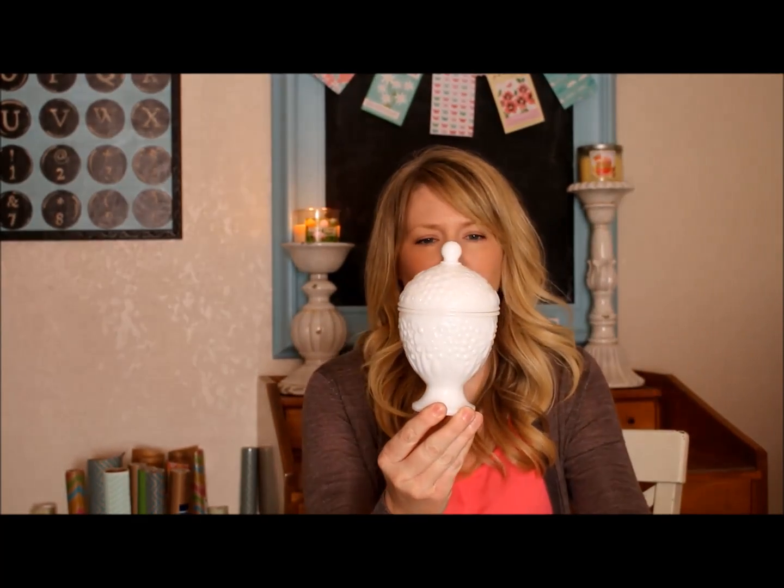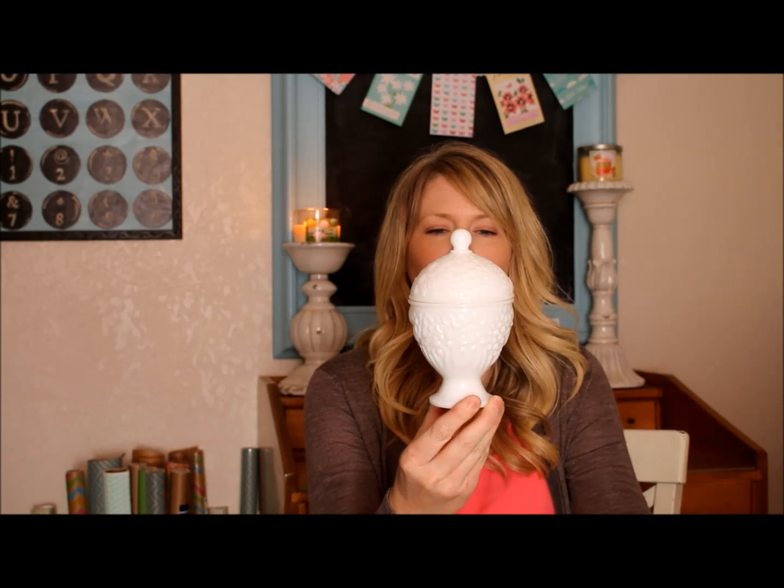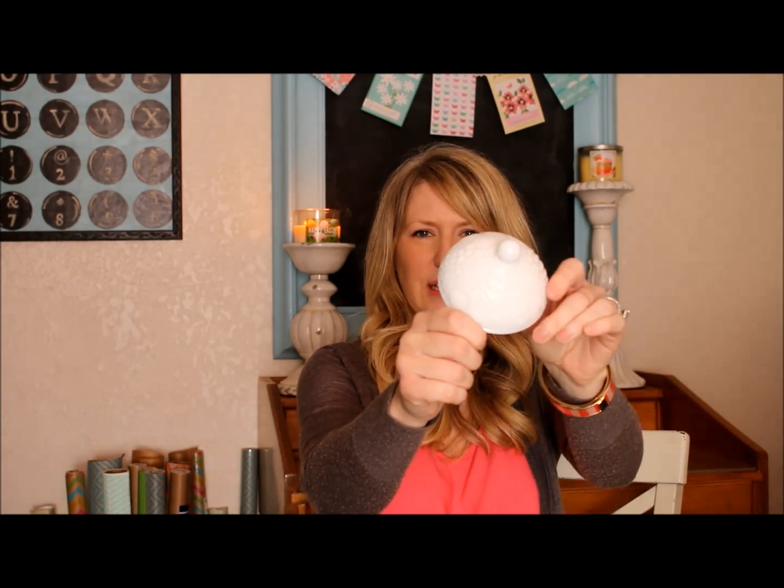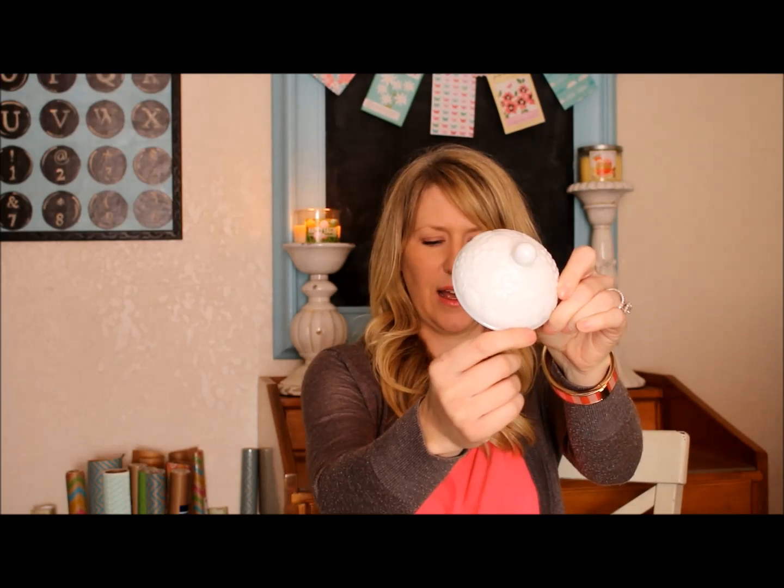I just want you to know that two of these items I am so elated about, but I'll get to that. The first item is obviously a piece of milk glass from my collection. How fitting is this for Easter? It looks like just the perfect little egg shape and it has the sweetest little almost-daisy design — it's just perfect for spring. I got this at Value Village for $5.99.